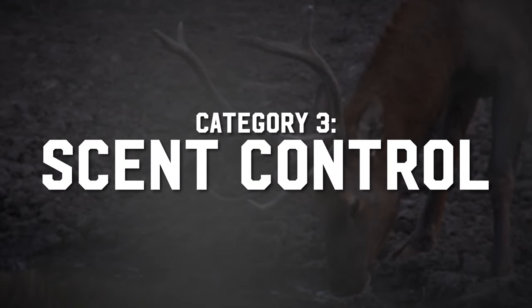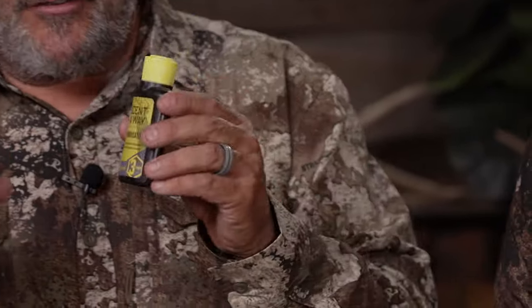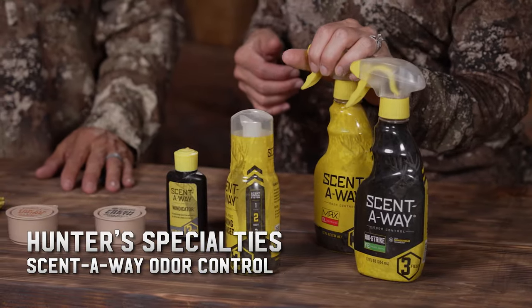Let's talk about scent control. First off, this is mandatory — you can't leave camp, leave your truck, without one, maybe even two wind checkers. You're going to use it constantly checking which way the wind is going. If you get into elk, you're checking, checking, checking to make sure you're always in front of that wind so the bull won't smell you. Nothing is going to eliminate human odor completely — nothing. Use scent-free clothes wash, bathe with scent-free shower wash and shampoo, and spray down once you're dressed.